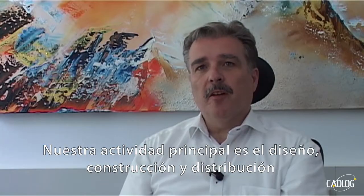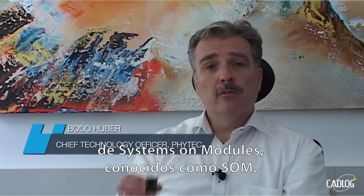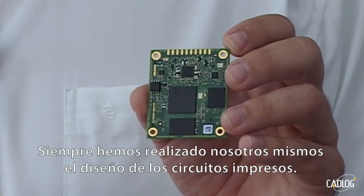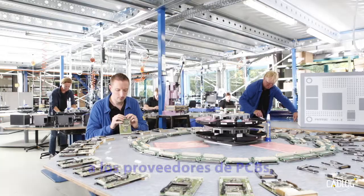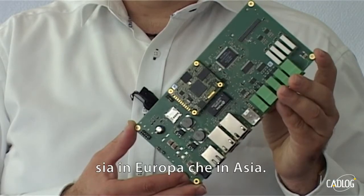Our main business is design, build and supply of systems and modules, so called SOM. We used to and we will continue to do the PCB design in-house. After design is done internally, we typically provide the Gerber files to PCB suppliers, either in Europe or in Asia.